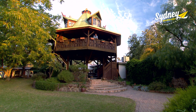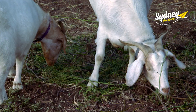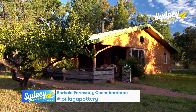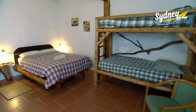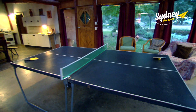In the midst of the mighty Pilliga Forest is some really unique accommodation. Bacala Farmstay is a working farm with all your favourite animals. There's heaps of accommodation to choose from. The Poets Cottage is a loft house of timber and slate that sleeps six. The studio sleeps 15 with an enormous lounge, living and dining room — there's even a ping pong table.